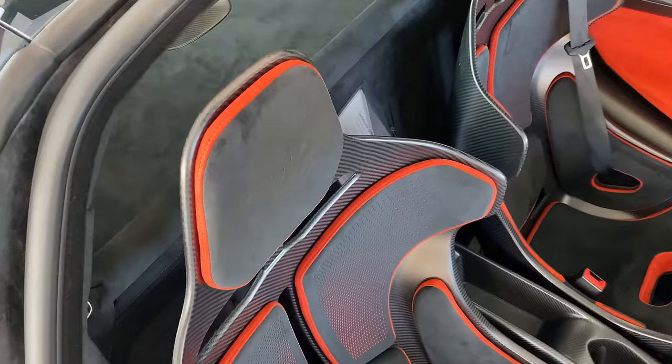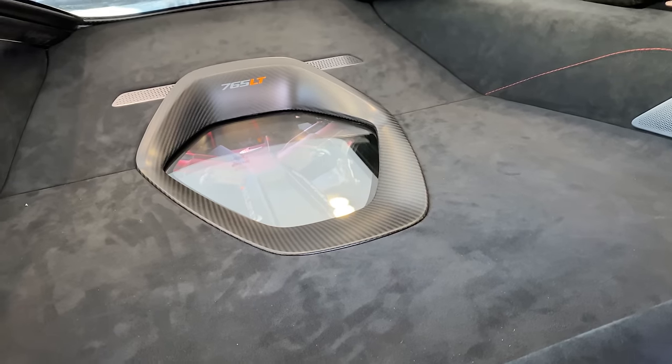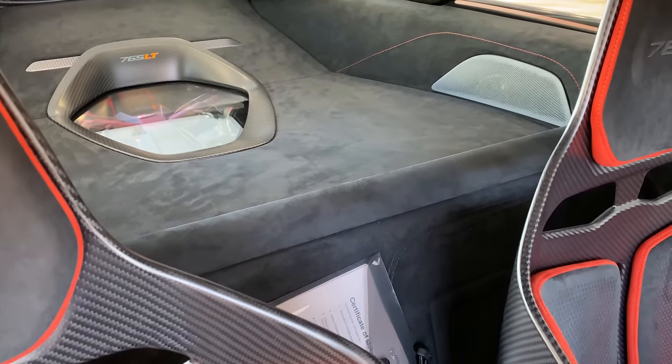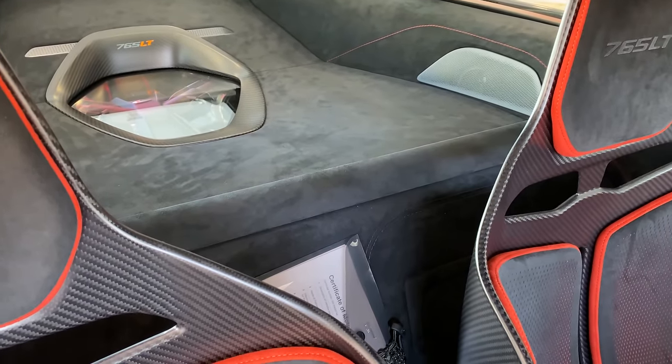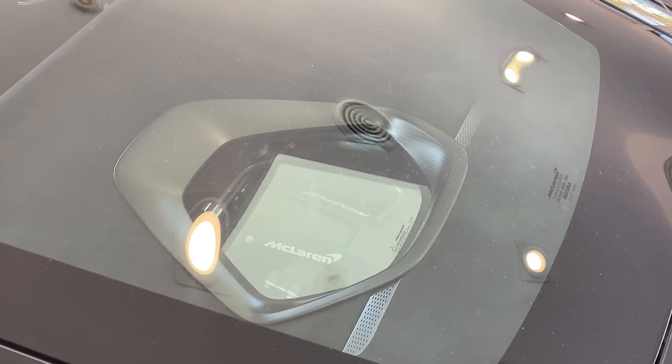The second really cool thing in this interior is the engine, which is basically in this interior. This is one of those cars where you can't open up the engine cover — McLaren leaves it bolted down. But you can see it not just through a window on the outside of the car, but through a window on the inside of the car. Look behind you when you're sitting here and you can see the engine sharing the passenger compartment with you through this window. It's like you're sharing the interior with your powertrain.